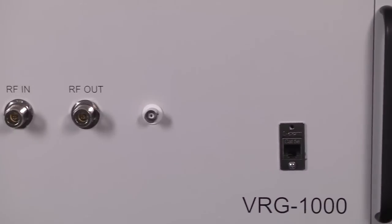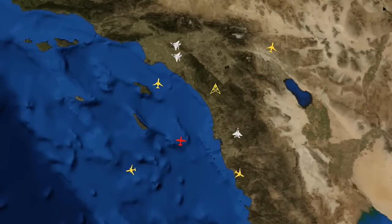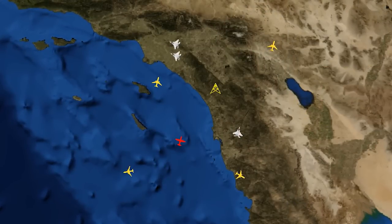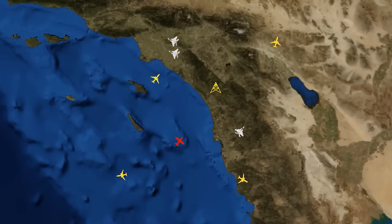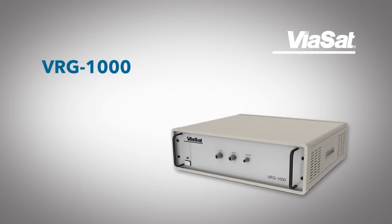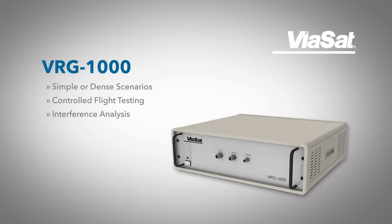These are just a few of the capabilities of the VRG-1000. The VRG-1000 interacts with real Mark 12a interrogators and transponders to create a realistic, dense, coherent RF environment. Because we're a real-time system, VRG can also provide additional capabilities like external control of all platforms through a DIS interface, or receiving antenna pointing angles externally for a scanning radar. Uses of the VRG include simple interrogation and transponder testing, dense environment testing, controlled flight testing to simulate or analyze flight tests, interference analysis to see if your environment will interfere with civil aviation radios, aimed certification testing, and much more. The VRG-1000 provides a realistic flight test in your laboratory.